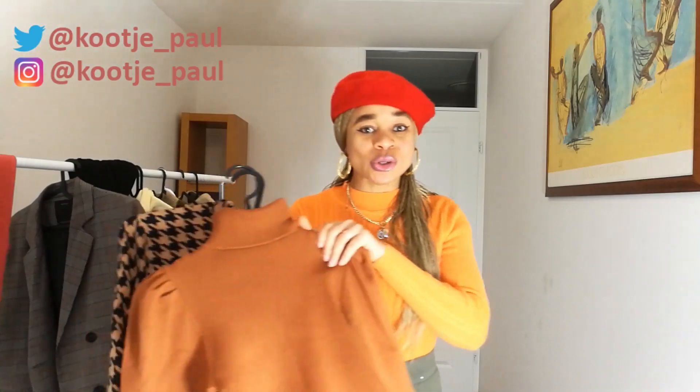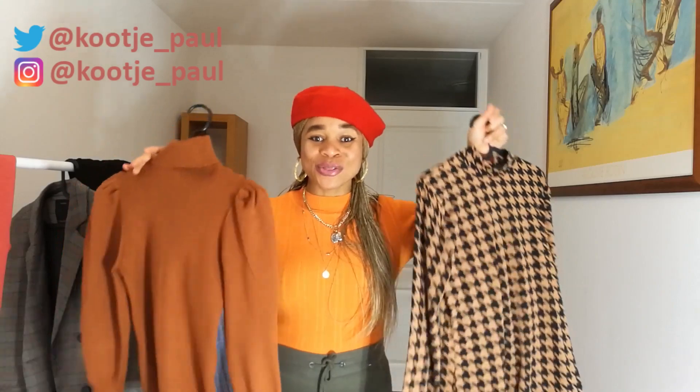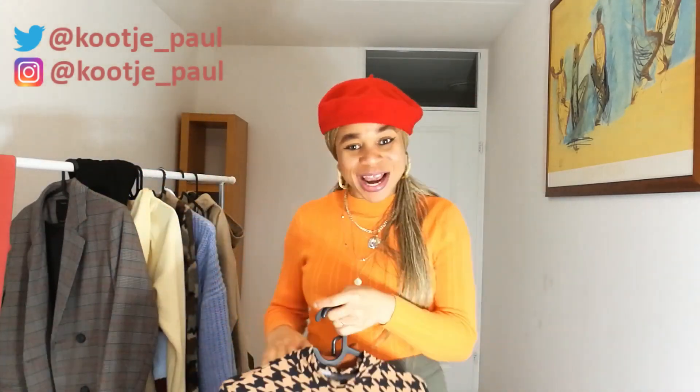Number one item you need for fall trend 2020 is your turtleneck. This turtleneck could be the kind you can roll up or just the normal turtleneck, like the one I am wearing right now. You can go with any color of your choice — that depends on how you feel, depends on your vibe. The one I am wearing right now is an orange one because I love orange, and if you step outside you will see all the leaves are actually looking orange.